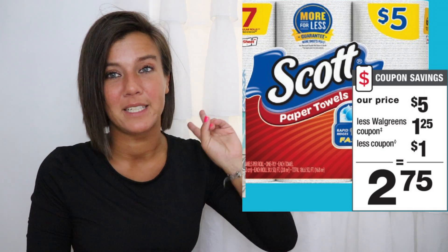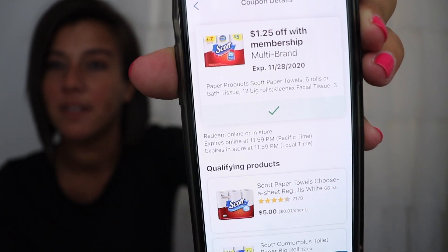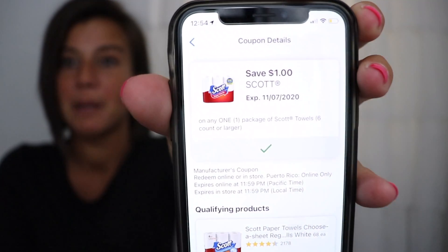For this bargain we're going to stack two different coupons with this deal. We're going to stack the $1.25 off one coupon that you can either find in the Walgreens app and load directly to your card, or find in the Walgreens coupon booklet. Also available on the Walgreens app, there is a $1 off one Scott toilet paper coupon and a $1 off one Scott paper towels coupon.